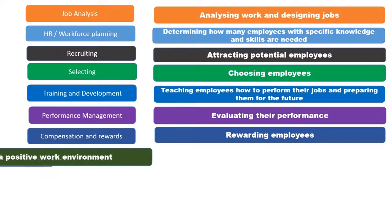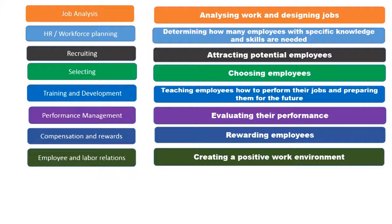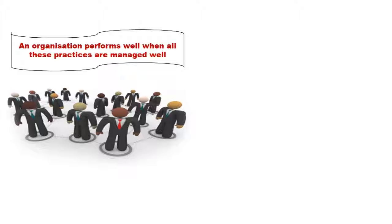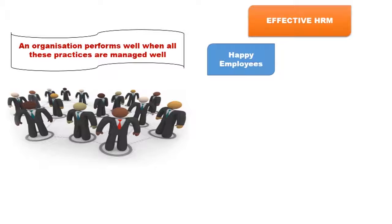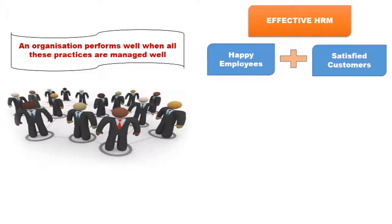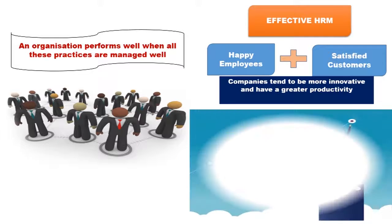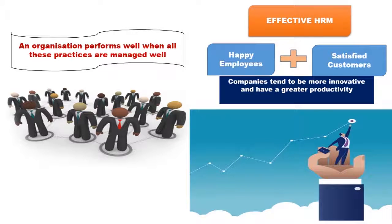And then employee relations, that is creating a positive work environment. An organization performs well when all the HRM practices are managed well. At companies with effective HRM, employees and customers tend to be more satisfied, and the companies tend to be more innovative and have greater productivity. In the next video, we will discuss these HRM practices in detail.